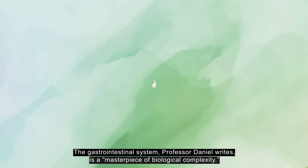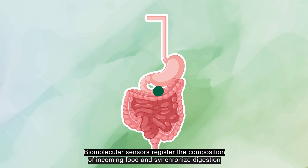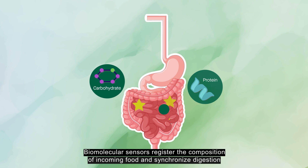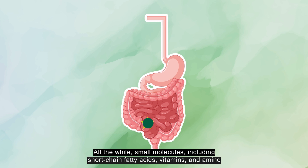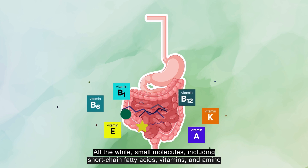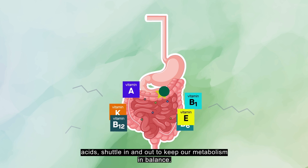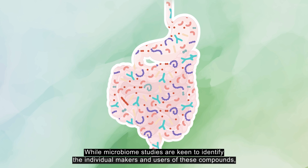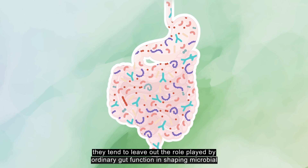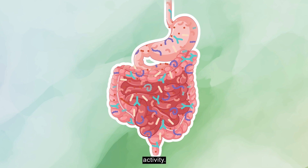The gastrointestinal system, Professor Daniel writes, is a masterpiece of biological complexity. Biomolecular sensors register the composition of incoming food and synchronize digestion to the energy needs of our bodies. All the while, small molecules including short-chain fatty acids, vitamins and amino acids shuttle in and out to keep our metabolism in balance. While microbiome studies are keen to identify the individual makers and users of these compounds, they tend to leave out the role played by ordinary gut function in shaping microbial activity.